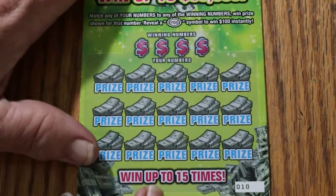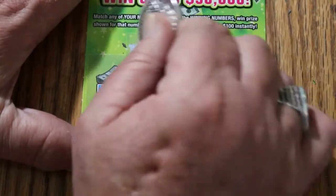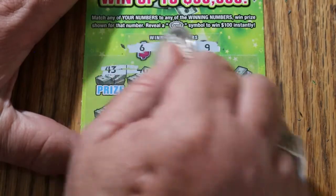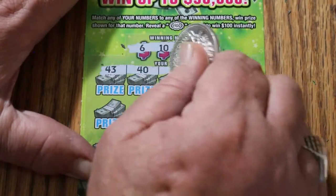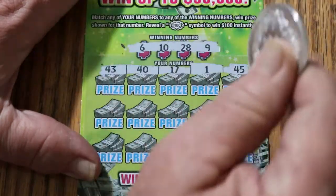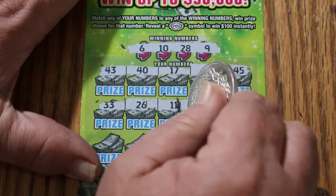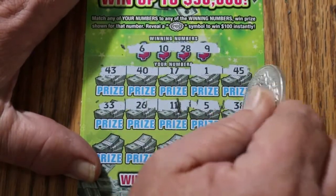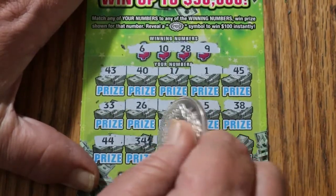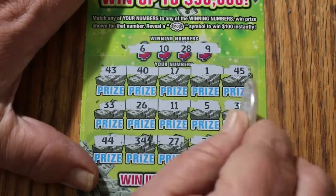Ticket 10. Winning numbers: 6, 10, 28, and 9. 43, 40, 17, 1, and 45 — nope. 33, 26, 11, 5, and 38 — no. 44, 34, 27, 23, 35 — nothing.